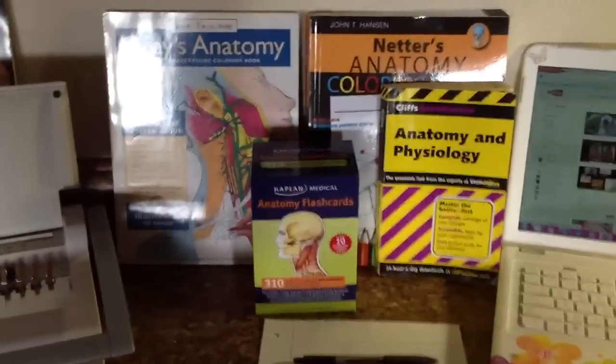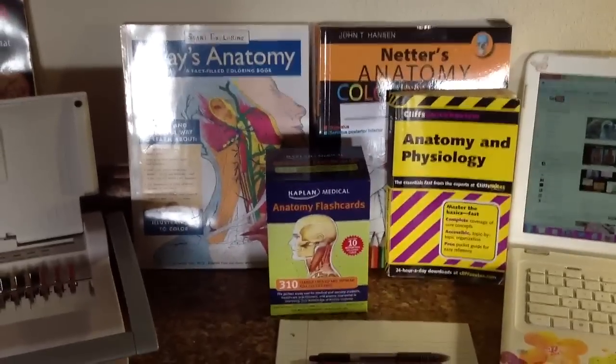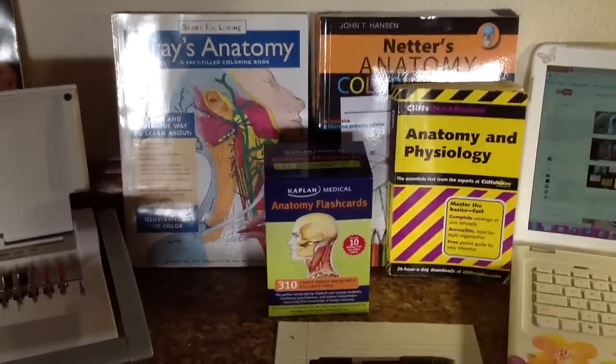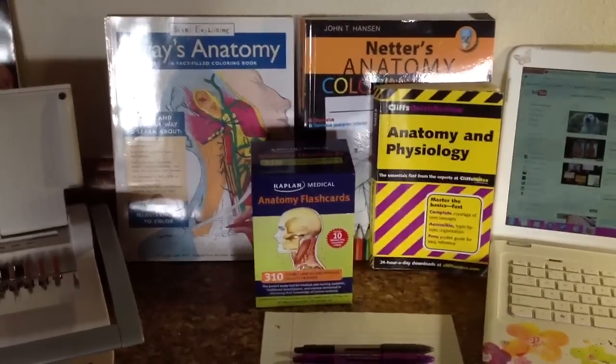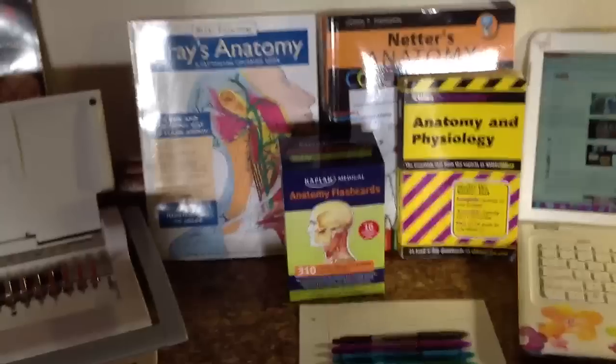I'm going to start from the top and show you guys what I do to stay organized and some of the resources that I've gathered. I find that as many resources as you have, the better — obviously anything you have is going to help you.